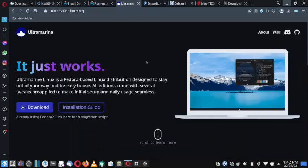Welcome back viewers. In the last video we saw the installation of Ultramarine Pantheon desktop, so let us do the review. Before we proceed with the review of the actual desktop, let us check out the website and the background of Ultramarine Linux - how it works, what are the advantages and features. According to the website, it just works. It is a Fedora-based Linux distribution designed to stay out of your way and be easy to use. All editions come with different tweaks pre-applied to make the initial setup and daily usage seamless.